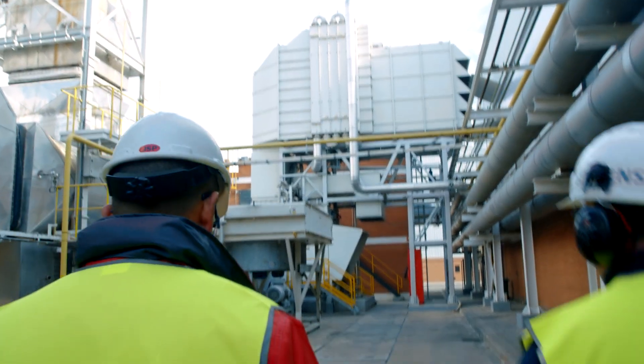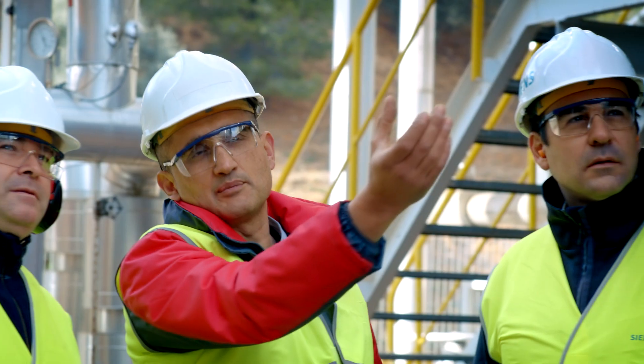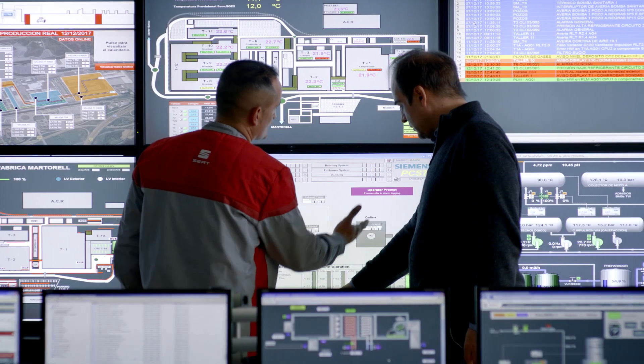The technical capacity of Siemens technicians is very important. Their training is very powerful. They know our machines. This made us become a team to take the machine to the level it currently has achieved — the best machine in its group.